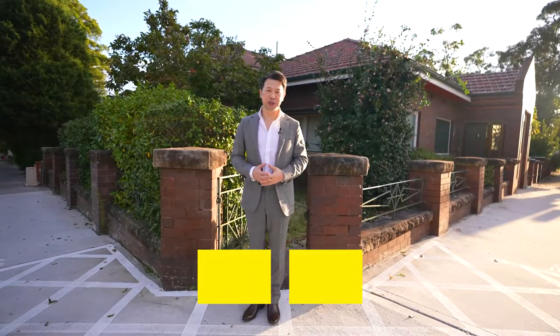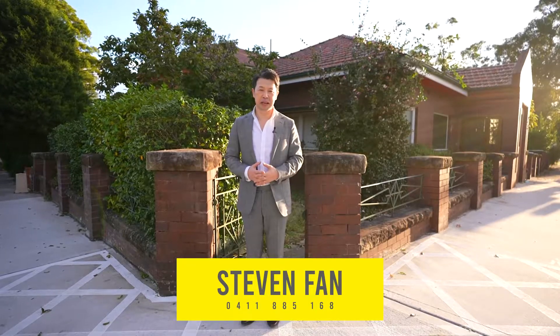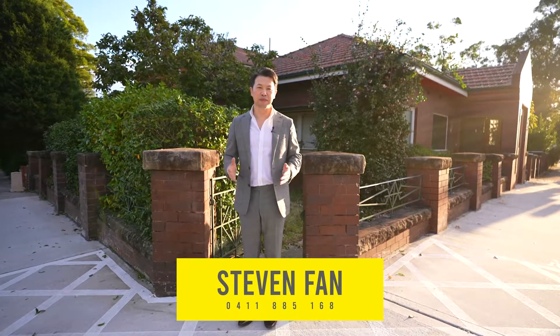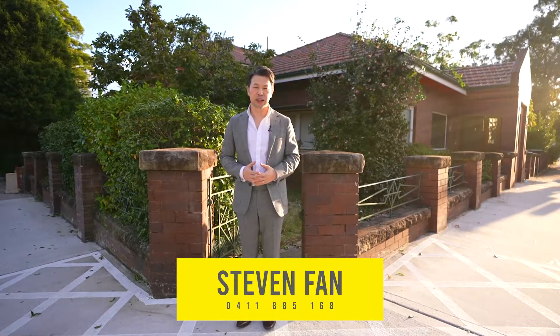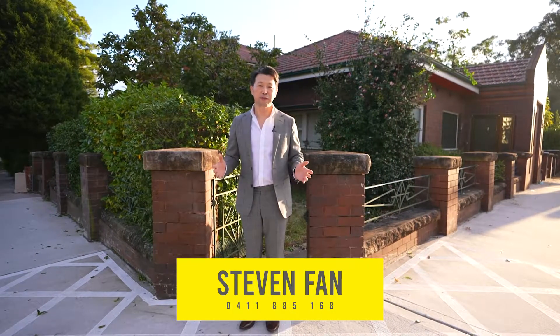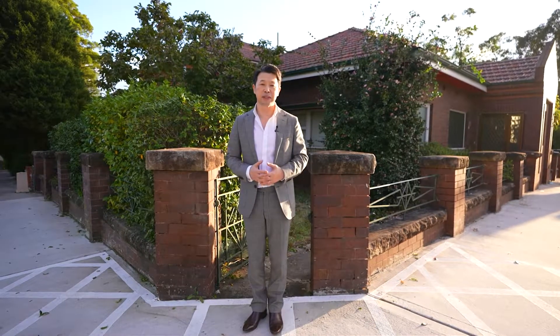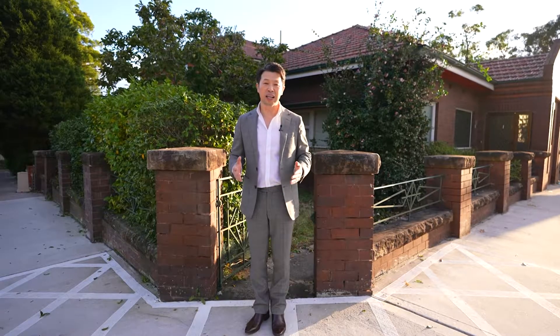What a fantastic property here — 32 Wegram Street at Harris Park. Offered for the first time in 70 years, this double brick Federation home is positioned on the corner block right in the heart of Harris Park. It's on the R4 high-density residential zone. The land is suitable for unit development with FSR up to 0.8 to 1 and a building height limit up to 13 meters. Let's have a look through.